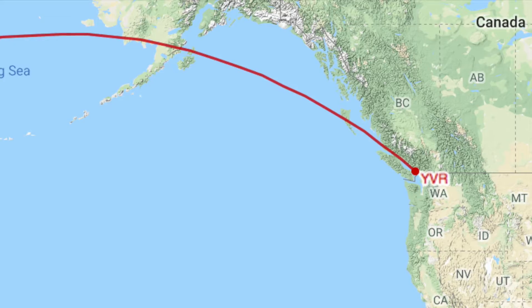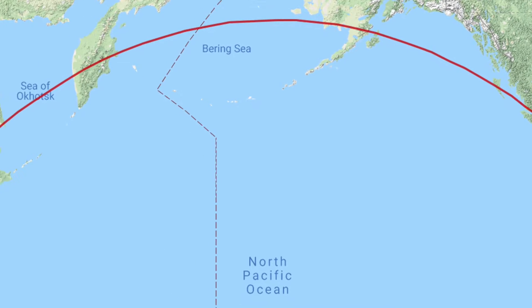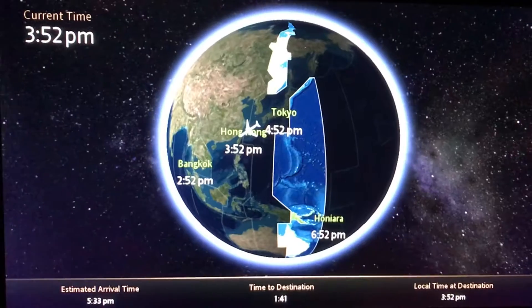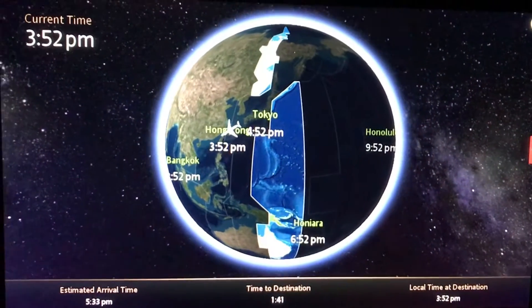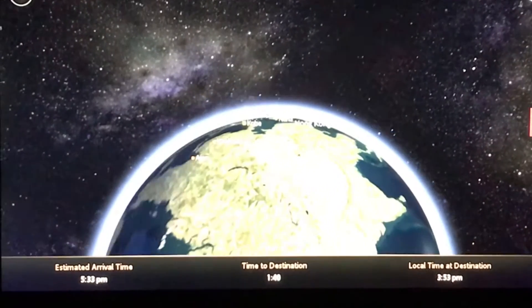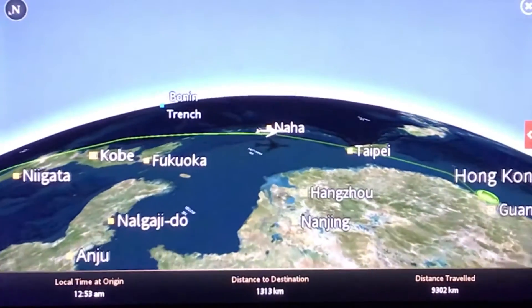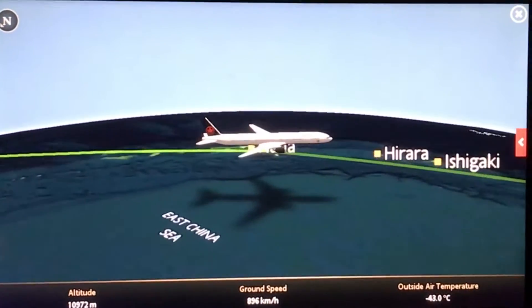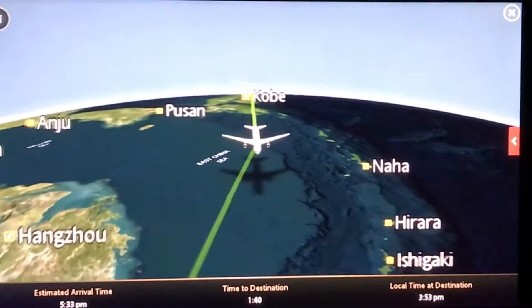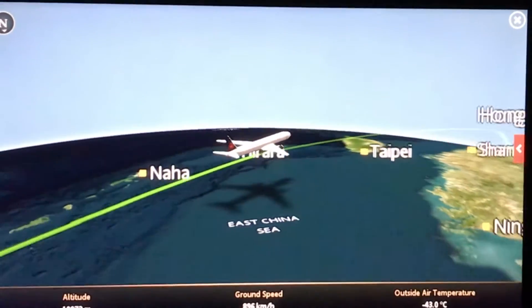As Vancouver sits on the Pacific Rim, the direct flight to Hong Kong heads north and west. You can follow the whole journey at any point of the flight by navigating to the journey map. There are many different views to orient the plane's heading, as well as checking in on statistics like ground speed, time of day, and expected time of arrival. The whole trip takes well over 12 hours, leaving Vancouver at lunchtime and arriving in the mid-afternoon of the next day.